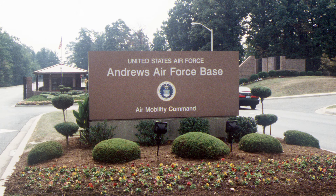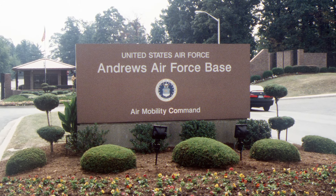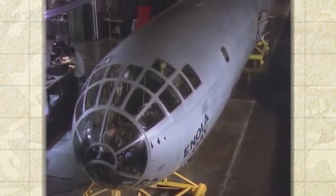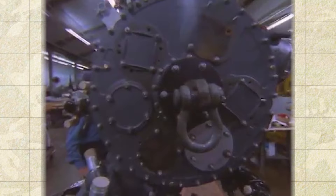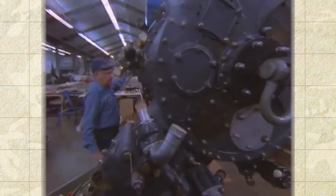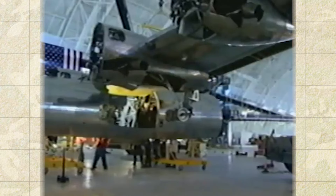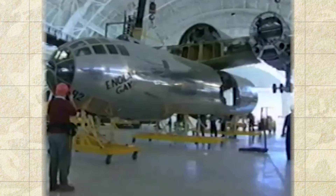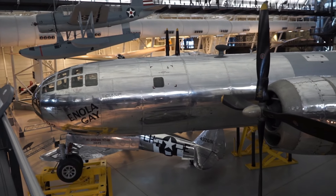It was stored outside of Andrews Air Force Base in Maryland from 1953 to 1960. The Enola Gay was then disassembled and put into museum storage. It underwent a massive restoration beginning in 1984 and was put on permanent public display at the Smithsonian Steven F. Udvar-Hazy Center in Chantilly, Virginia when it opened on December 15, 2003.